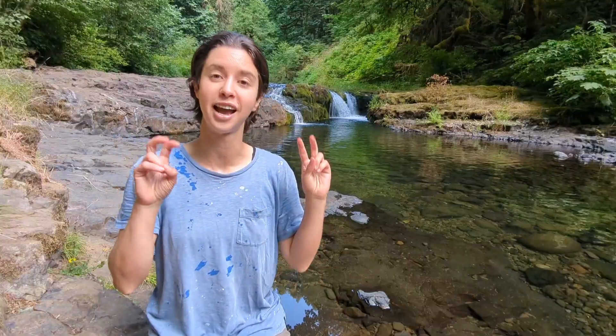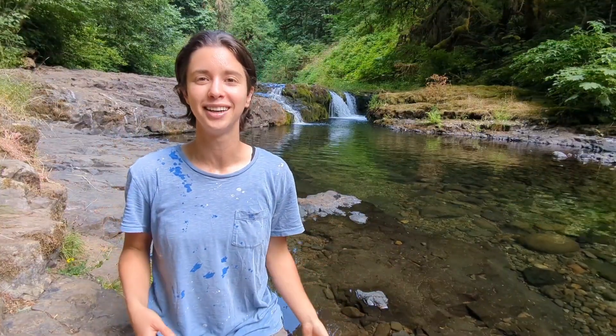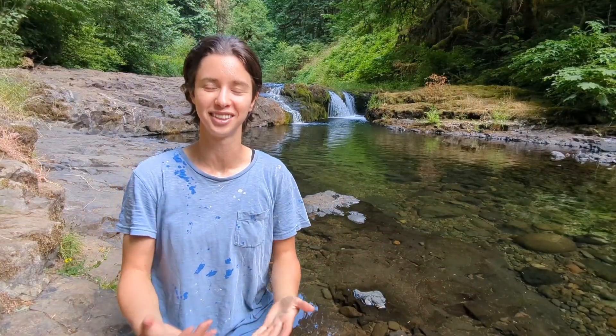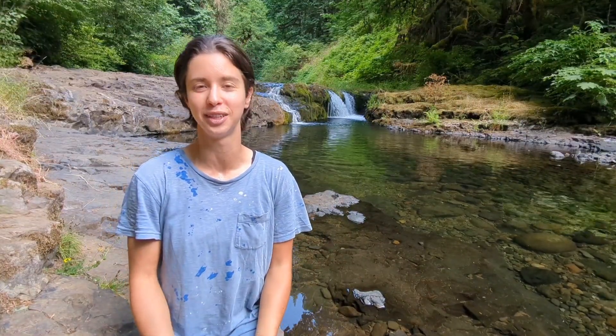The official ten waterfalls are quite big — so big in fact that this smaller waterfall doesn't count. This is just a nice spot on the stream to stop.